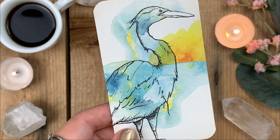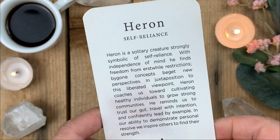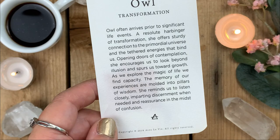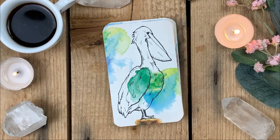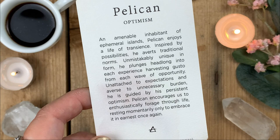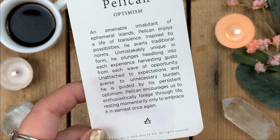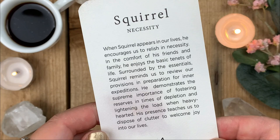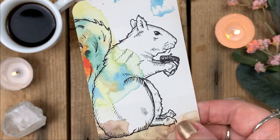Heron — keyword: Self-Reliance. 'A solitary creature, strongly symbolic of self-reliance; Heron often arrives prior to significant life events.' That is actually true — like a messenger. Pelican — keyword: Optimism. 'An amenable inhabitant of ephemeral islands, Pelican enjoys a life of transience, inspired by possibility, averting traditional norms.' I have to read that and put it on my altar! Squirrel — keyword: Necessity, encourages us to relish in necessity. Swan — keyword: Love, teaches us about awakening the power of self-love.